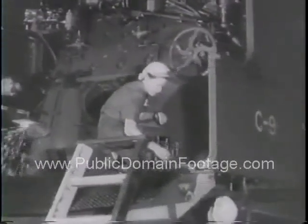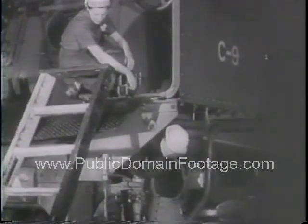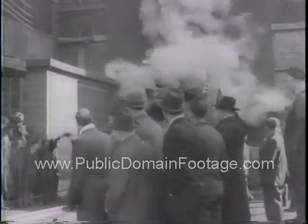Using assembly line production methods, the Canadian shops are turning out a locomotive a day. And here comes number one, right on schedule.